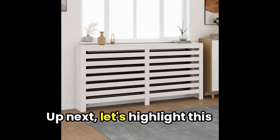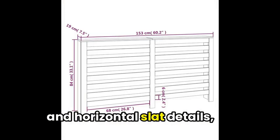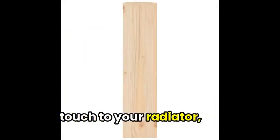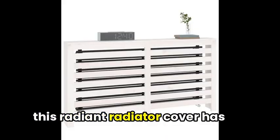Up next, let's highlight this stunning solid pinewood radiator cover from Vidaxil. Featuring a sleek white design and horizontal slat details, it not only adds a functional touch to your radiator, but also provides a practical shelf for those extra decor pieces. So, whether you're looking to make a statement or gain a bit more storage, this radiator cover has got you covered.